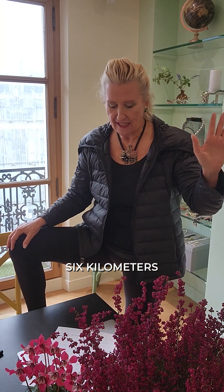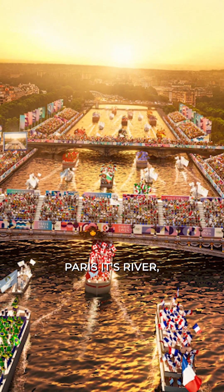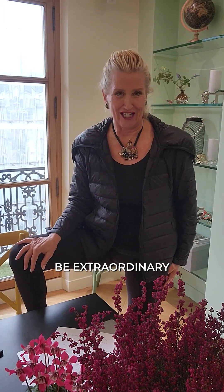Can you imagine six kilometers of entertainment, one billion viewers, over 600,000 spectators — Paris, its river, its monuments, all on display. It's going to be extraordinary.